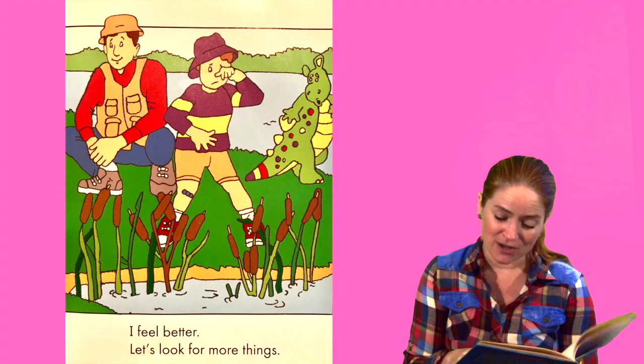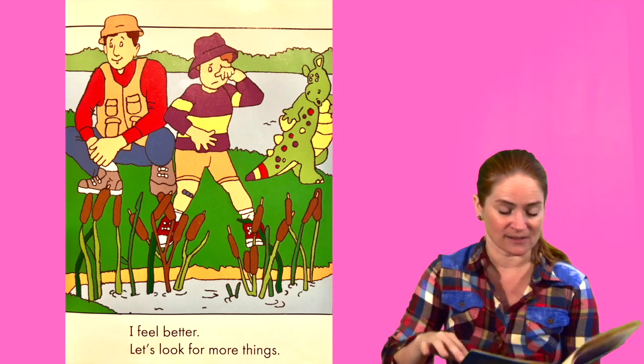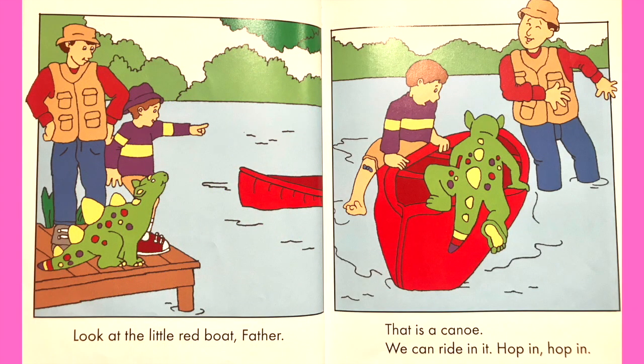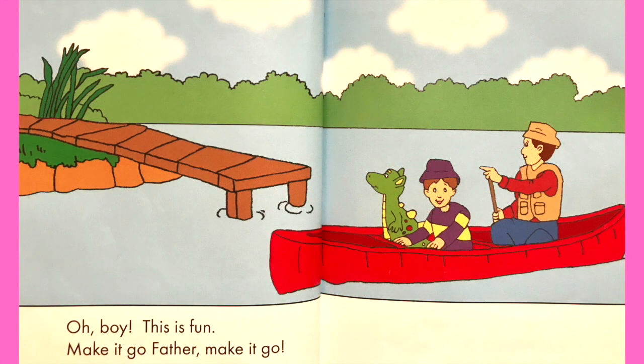Let's look for more things. Look at the little red boat, father. That is a canoe. We can ride in it. Hop in, hop in. Oh boy, this is fun. Make it go, father. Make it go.